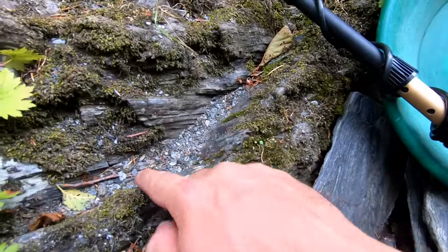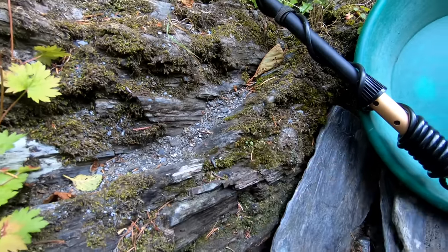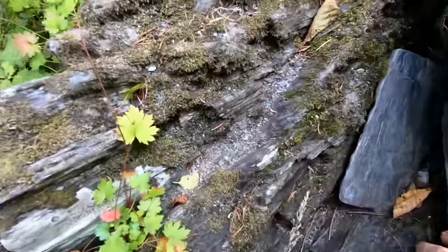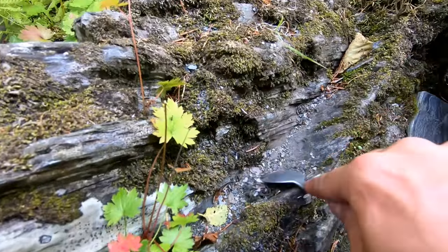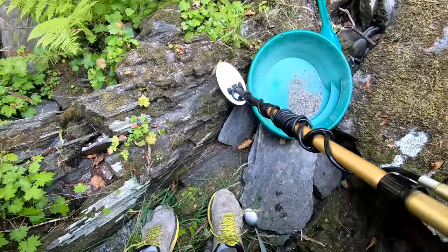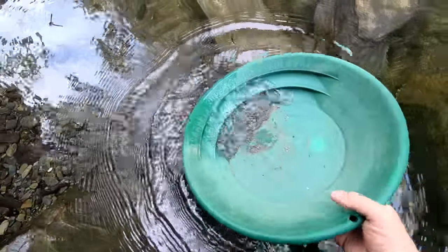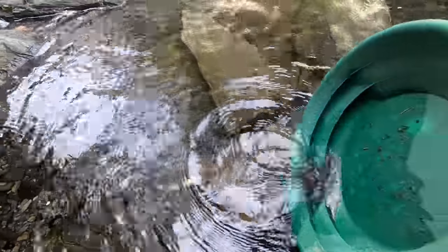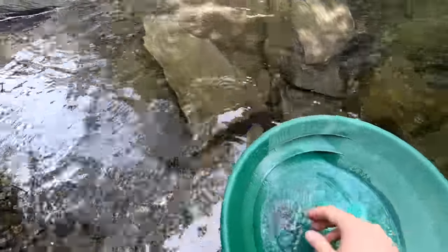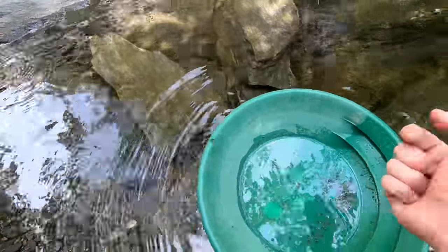I found a loud signal in here - it almost sounds too loud to be anything but a nail. It's not so loud without the headphones but it is loud, so we're gonna figure out what it is. Sometimes it's easier just to put everything in a pan and pan it out. Gold is super shiny - oh, it's a lead pellet. At least it's something - one more piece of lead out of the river.